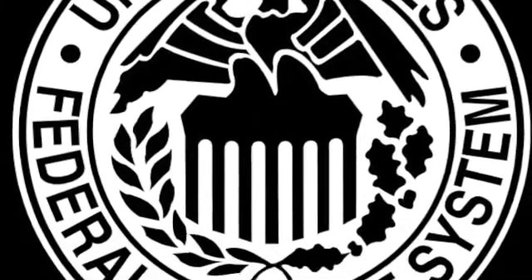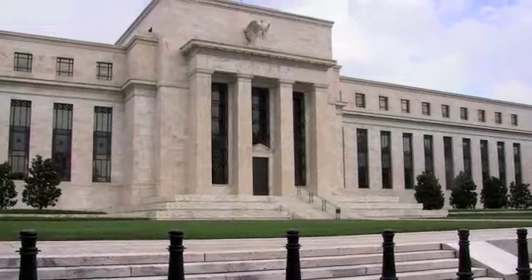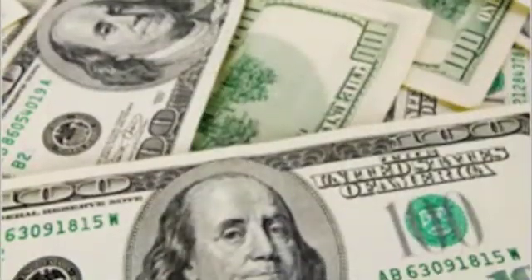The Federal Reserve was formed in 1913 in response to prior economic panics. It is an independent central bank that is not part of the government. Therefore, it is neither federal nor does it have a reserve.